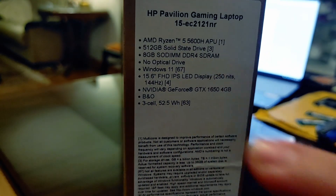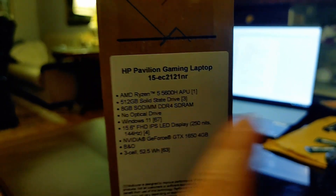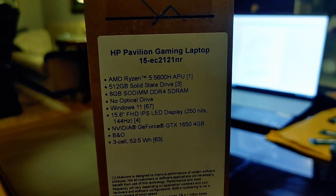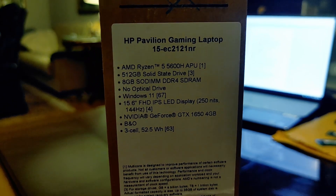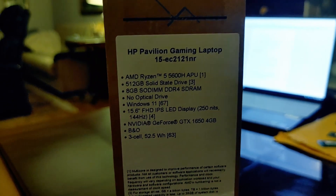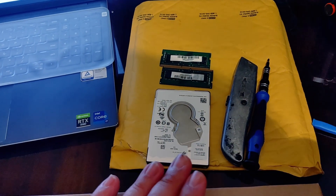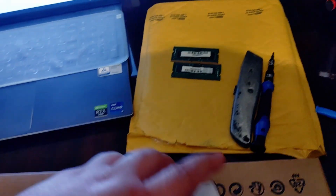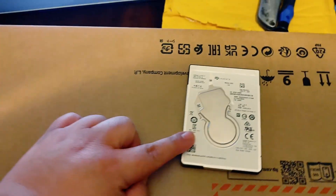The 250 nits display is my main issue, and the RAM is solvable since I already have upgrade sticks. For only a lit room or working at home, you don't really need more brightness unless you're outside. Anyway, before we open it up, let's check the upgrades I'll be making. I have a 1TB HDD from my old laptop.